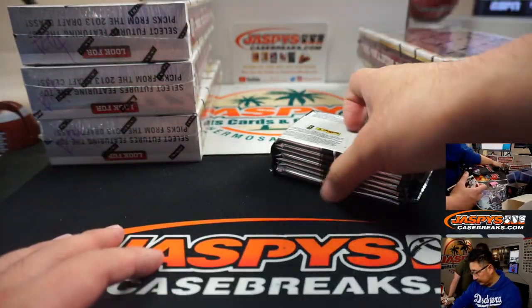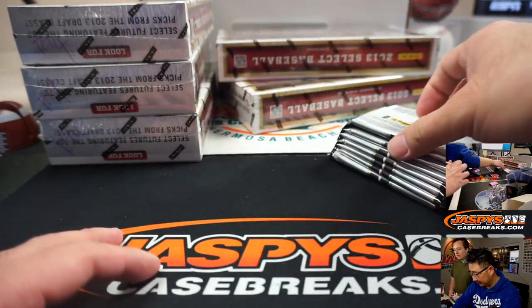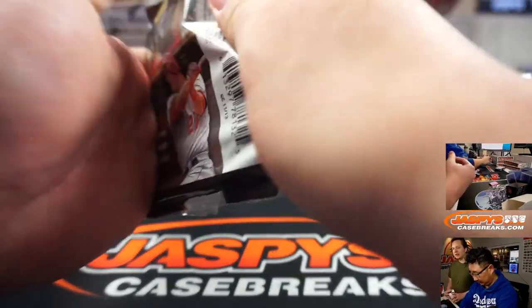DoorDash, Postmates — any restaurant you can think of, pretty much?